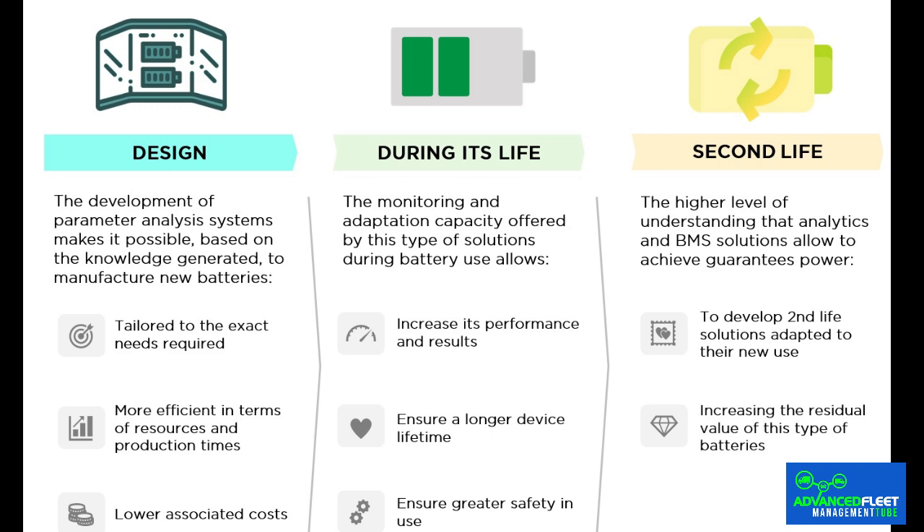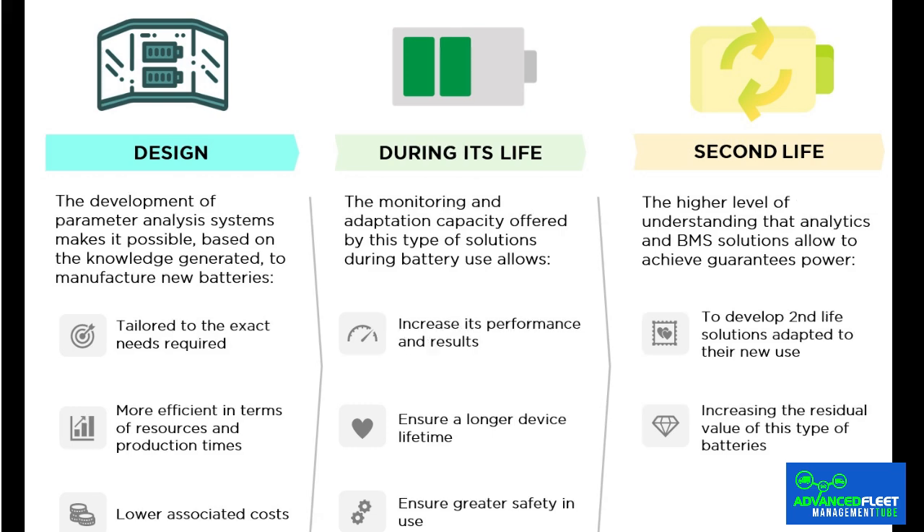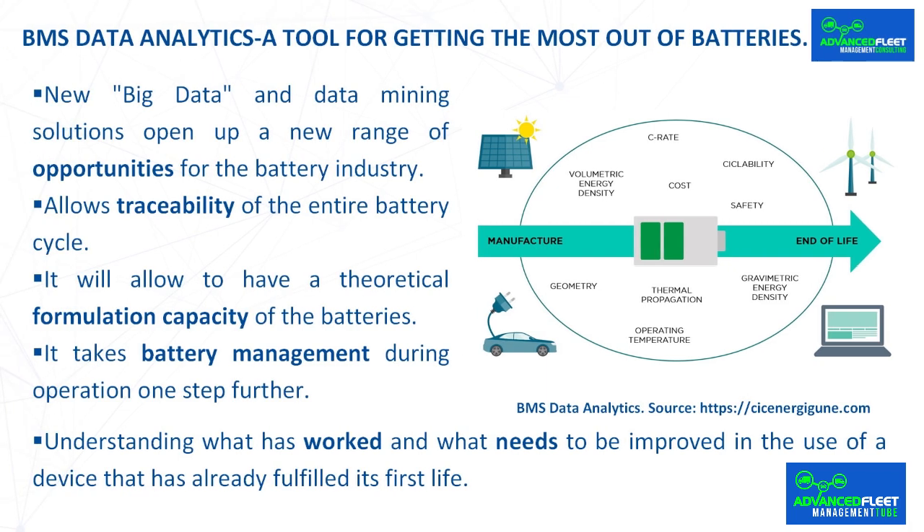The collection of data throughout the life of the battery makes it possible to carry out complete monitoring of results for all key indicators and all components that make up a battery. This makes it possible to know everything that happens in a battery from its manufacture to the end of its life, thus being able to understand the what, when and where to deepen knowledge of batteries and carry out necessary adjustments to optimize them. By establishing a bi-directional communication system between the battery's BMS software and the data analysis system, corrections and adjustments can be made in real time to optimize battery use according to the parameters and needs observed at any given time.